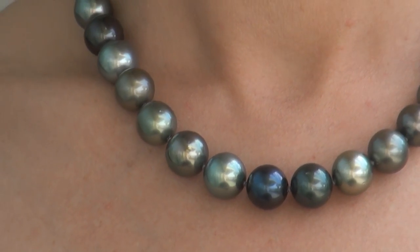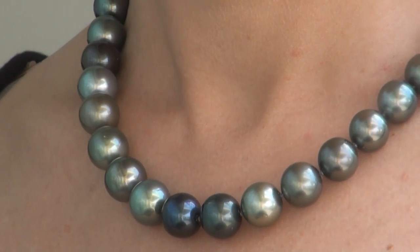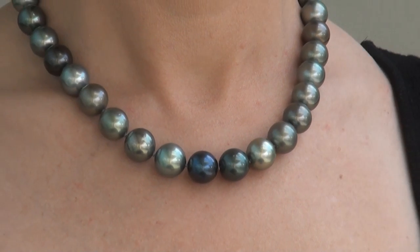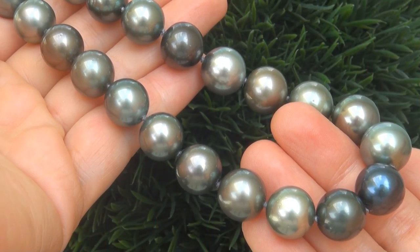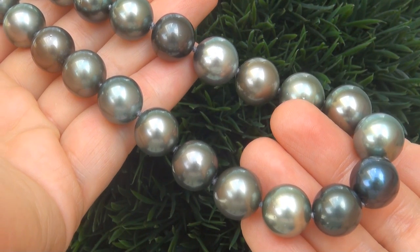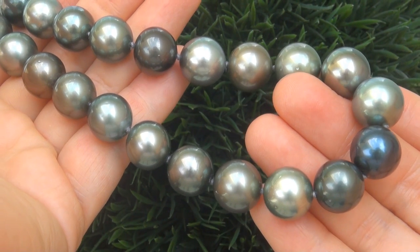This collectible necklace comes to us from a Beverly Hills movie mogul who must sell a top rated $3 million jewelry collection. Our consignor paid an absolute fortune for this necklace and is hopeful to recover at least $39,600.